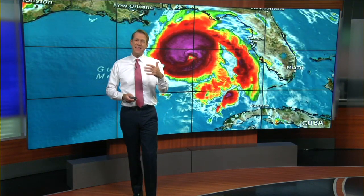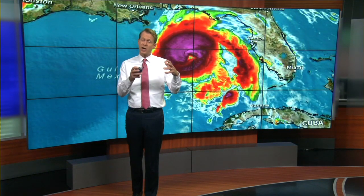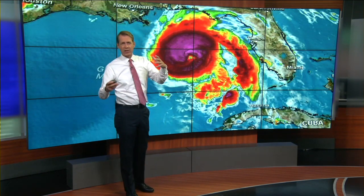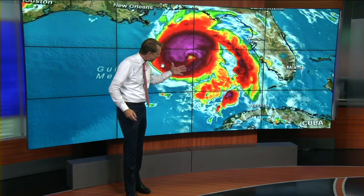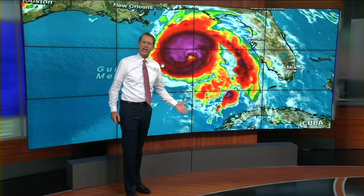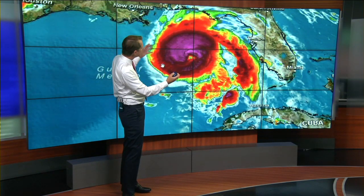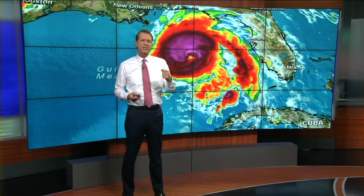Hurricane Michael was unique in that it was so strong. We started tracking it really about a week and a half before it made landfall. It was a tropical disturbance way down in the Gulf of Mexico, projected to move to the north, and that's what it did. This is a look at it when it was in the middle of the Gulf of Mexico.